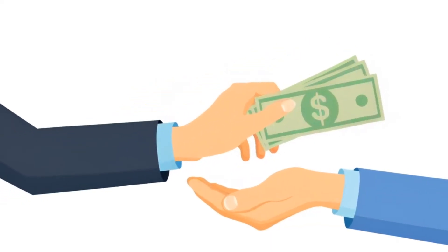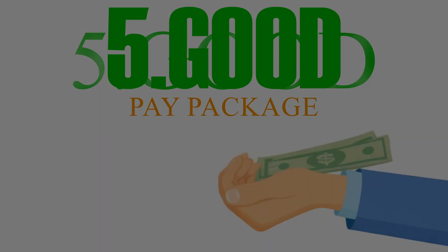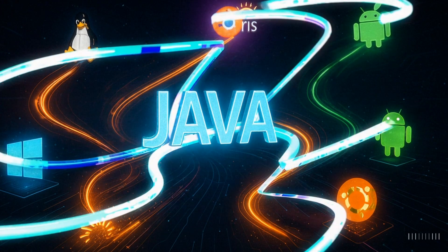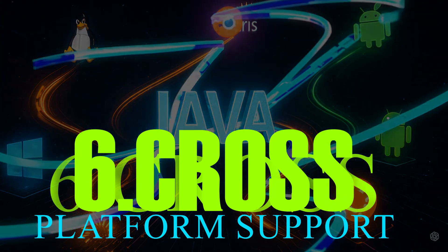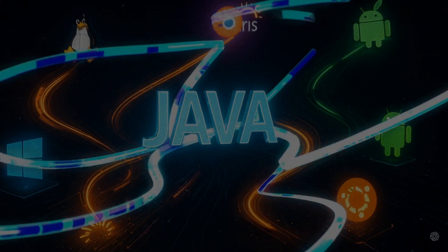Point number 5: Java developers receive high pay packages compared to other developers. Point number 6: Java is platform-independent. Java applications can run on Windows, Linux, Solaris, macOS, and many other operating systems.